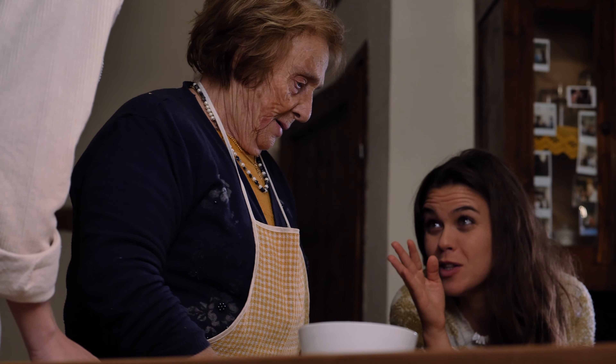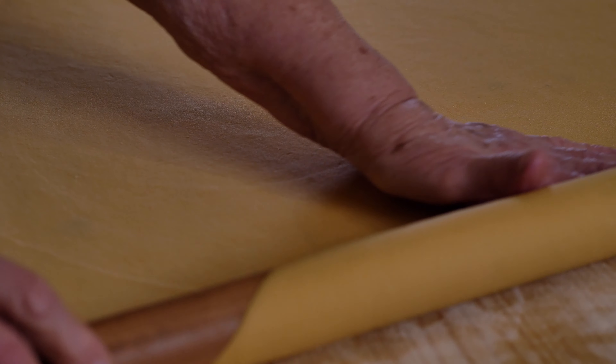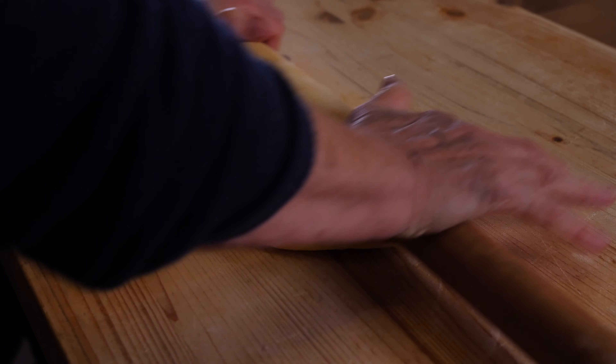Making handmade pasta is a little bit difficult because there's not a recipe. It's something that you have to feel, and every day is different. And there are no machines allowed — just your hands and wood.